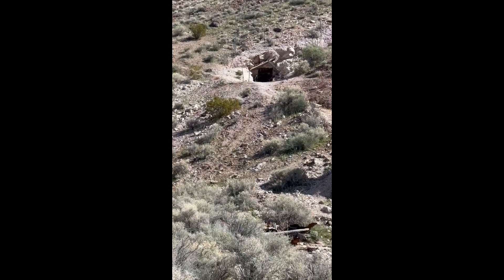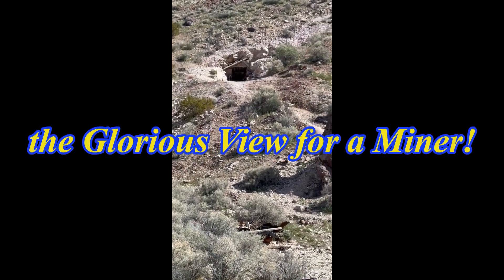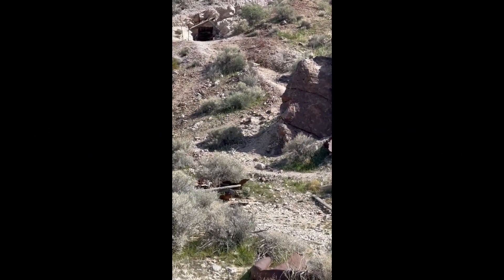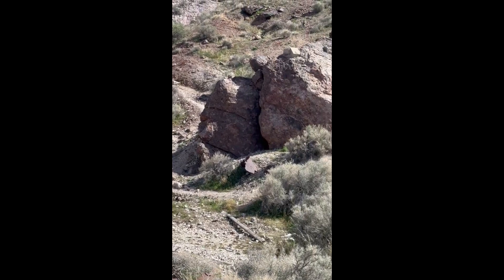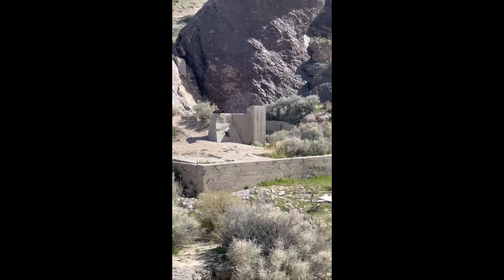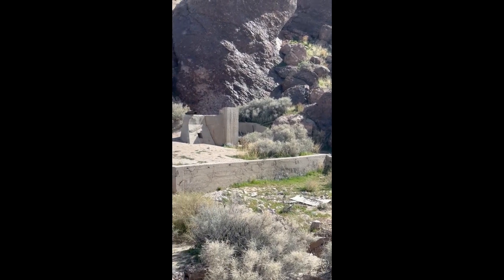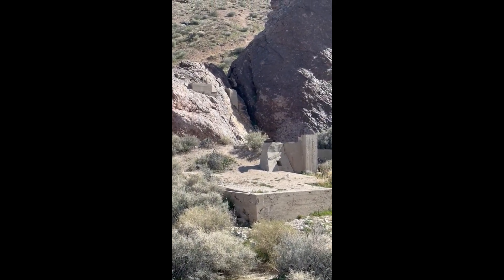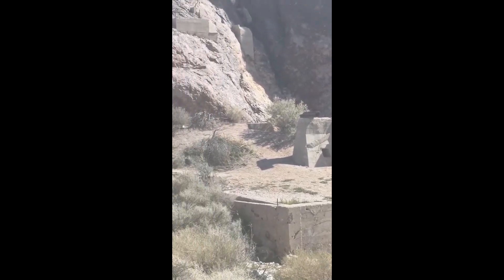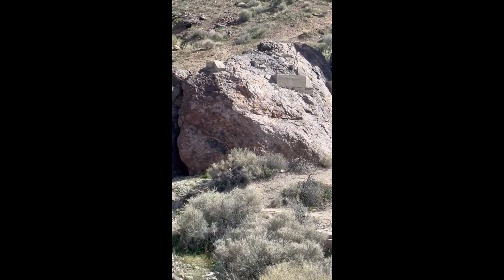When I was out at Rhyolite Ghost Town in Nevada, you look up in the hills and you can see the places where the mines are. This one in particular was easy to access, so we went up there to check it out. This looks like a platform where they had a pulley system or something where they loaded up the wagons after they dug for the Rhyolite and brought it out here.